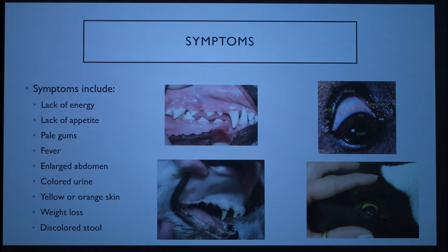Symptoms of Babesiosis include lack of energy, lack of appetite, pale gums (which is a sign of anemia), fever, enlarged abdomen, colored urine, yellow-orange skin (which is jaundice), weight loss, and discolored stool.